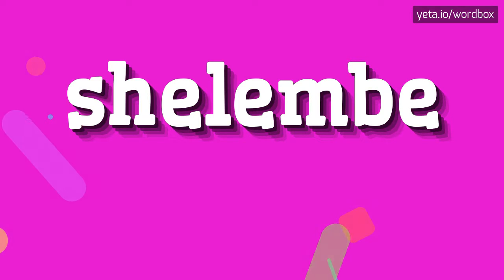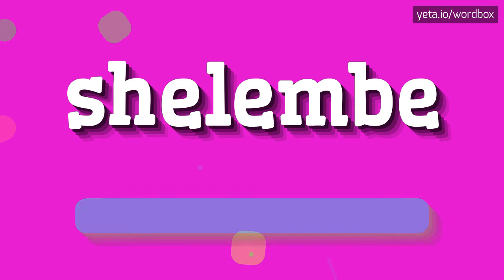Hello everyone. Thanks for choosing this video. Now I would like to present how to pronounce this word. So let's get right to it.